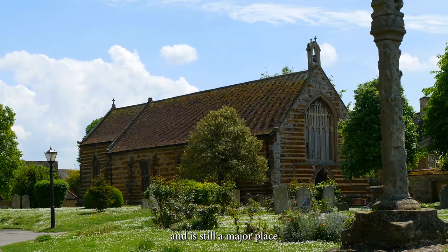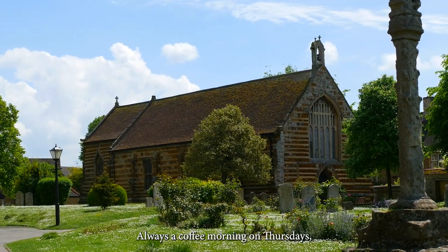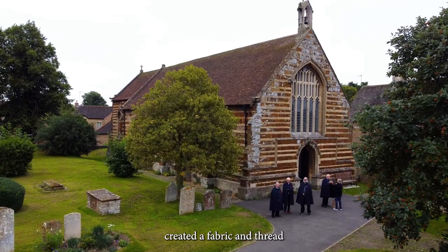The Bead House was built 600 years ago and is still a major place for meetings and events. There is always a coffee morning on Thursdays, and when there is a farmer's market, come and see the story of Henry Chichely created in fabric and thread.